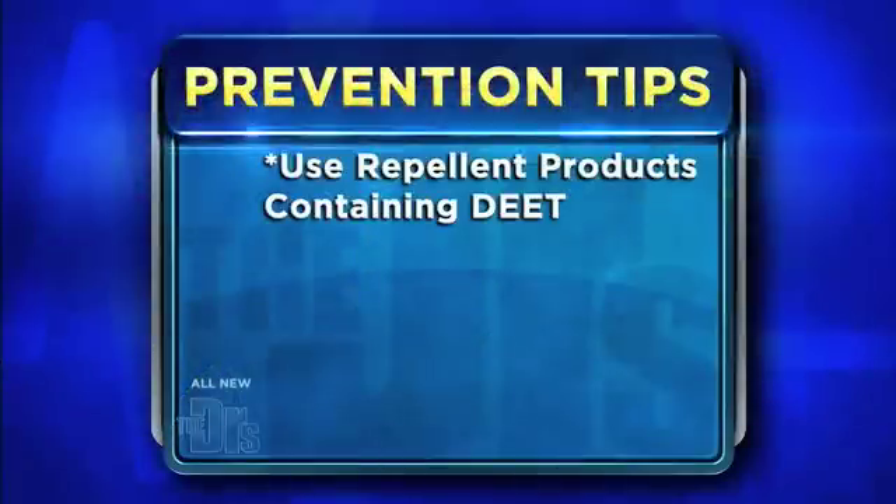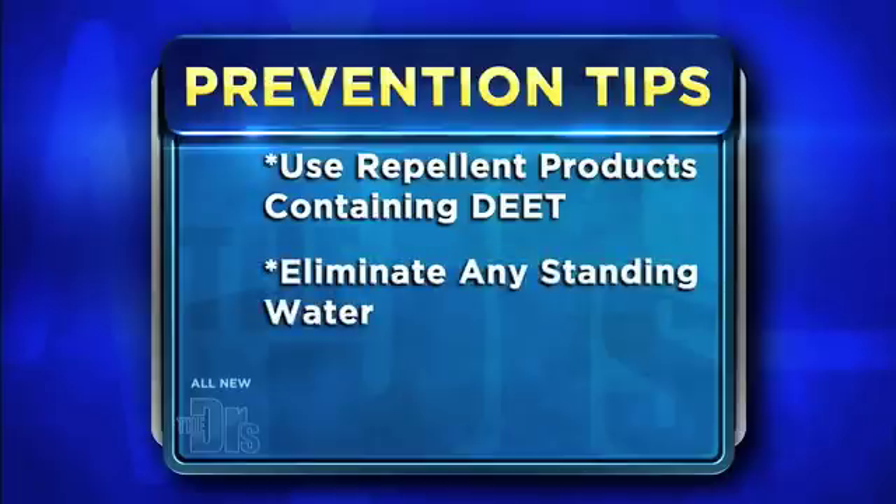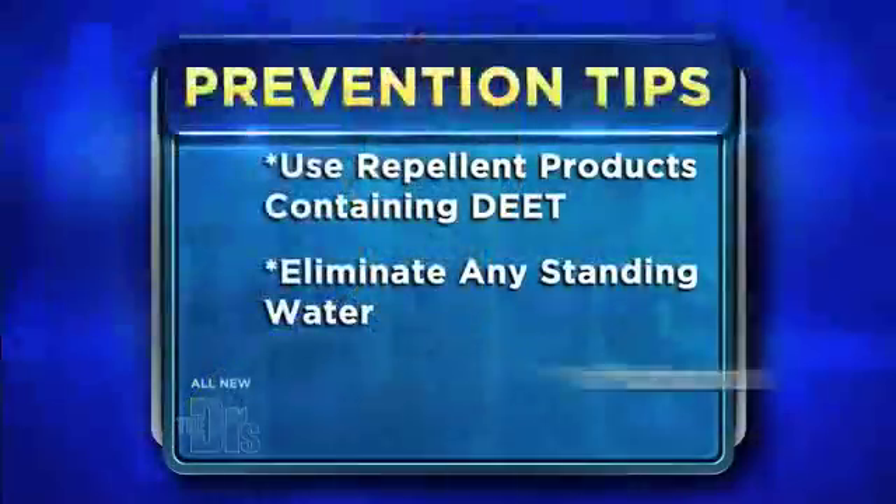The first thing to emphasize is prevention tips. You want to use repellent products as much as possible. We recommend DEET because it gives you the best protection. The other thing is to eliminate standing water around your home. You may think that little area is so benign, but mosquitoes don't need much — that little pool could be the problem.